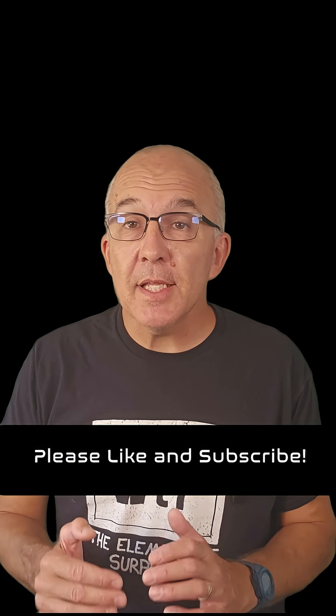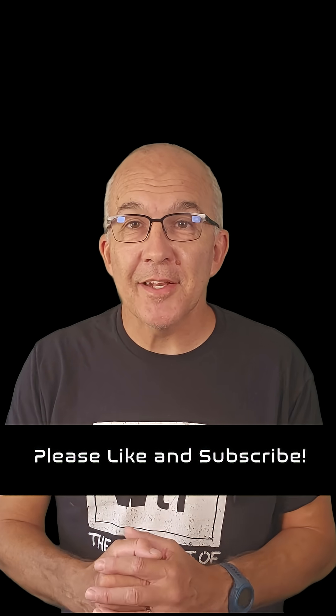So there you go — not so lonely after all. I'll include a link to the paper in the description, and you can find more amazing images from the week over at the ESA website. Please like and subscribe, and I will see you in the next one.